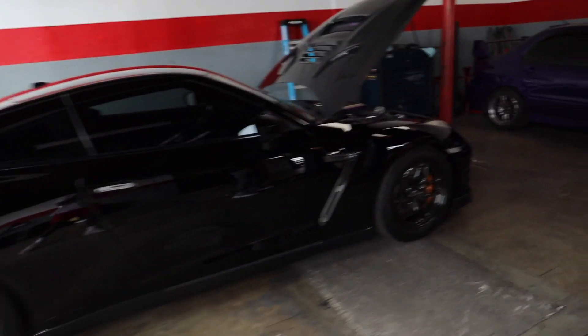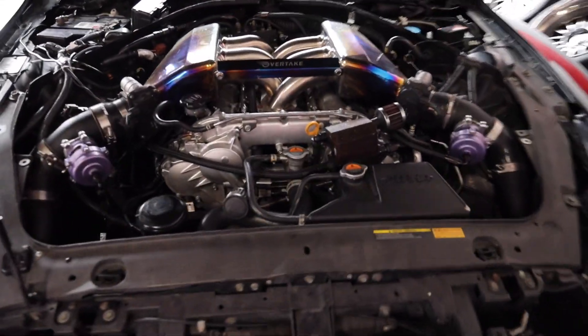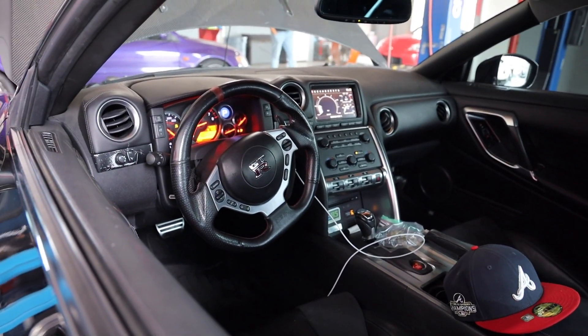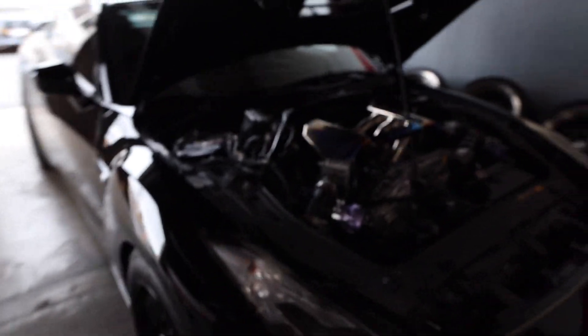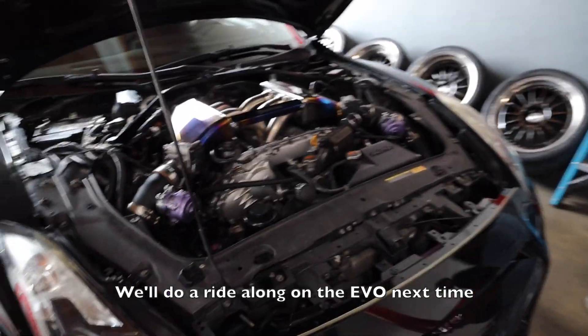This thing sounds so freaking sick, bro. It sounds so good and it smells so good. That's sick. I know this thing is hella fast. Look at the interior. That's so dope, bro. I gotta have a GTR, I gotta buy one. Appreciate you, man. And the next one we'll do on the Evo — we'll do a ride-along on the Evo next time. For sure, that'll be dope.